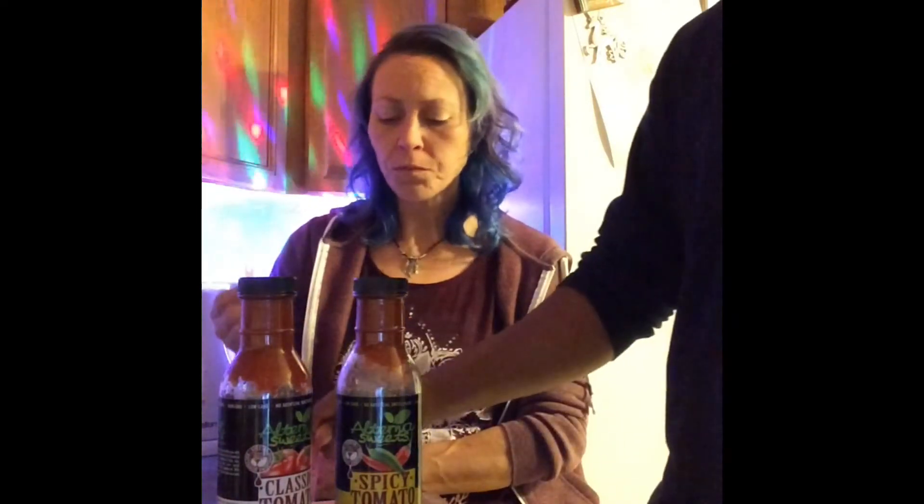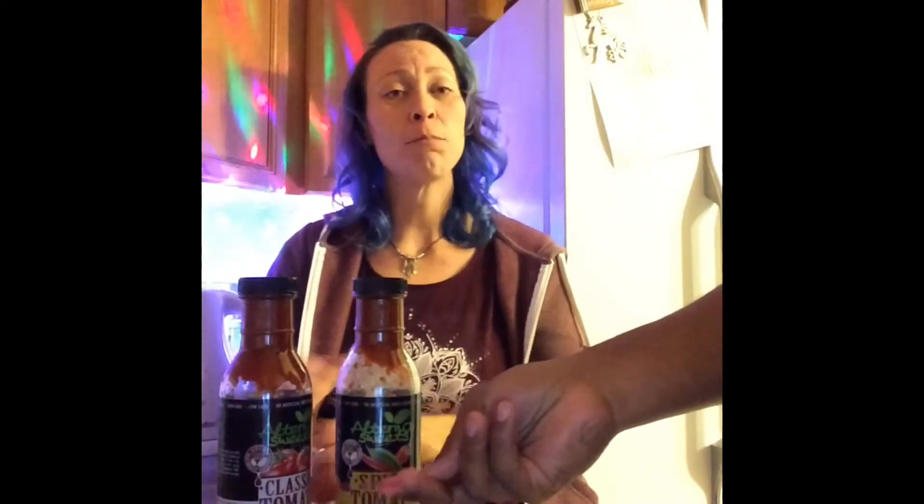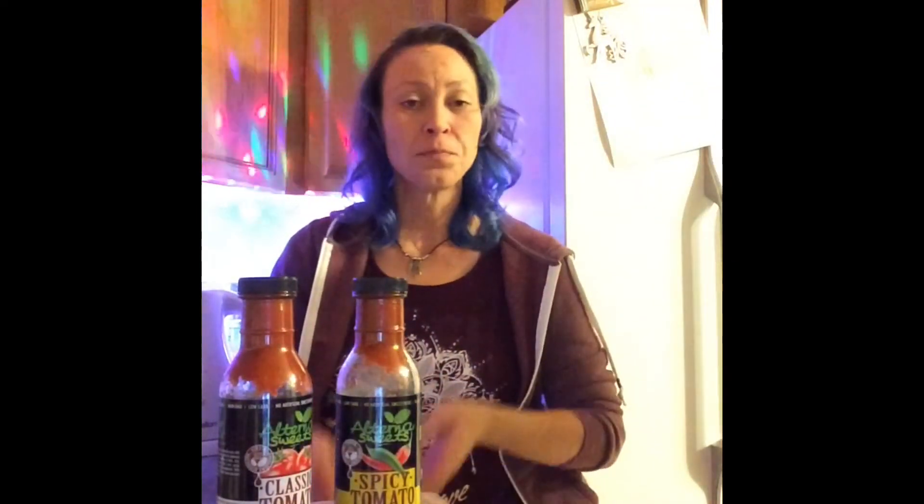You've got two pieces left — you may as well finish them. One piece left. What's your last choice? I think I'm going to go with the classic. Well, awesome. Thank you so much for helping me taste test. Do you want me to cook you something to eat up the rest of the ketchup? Sure, why not.